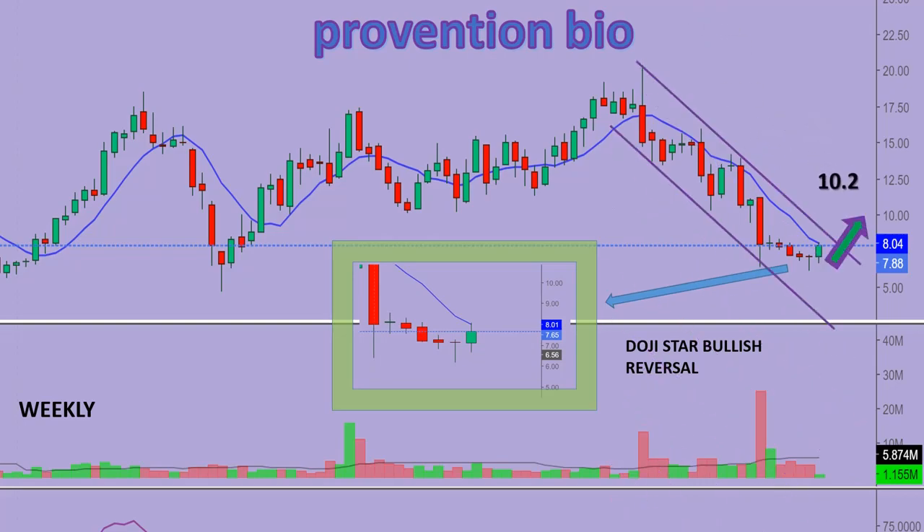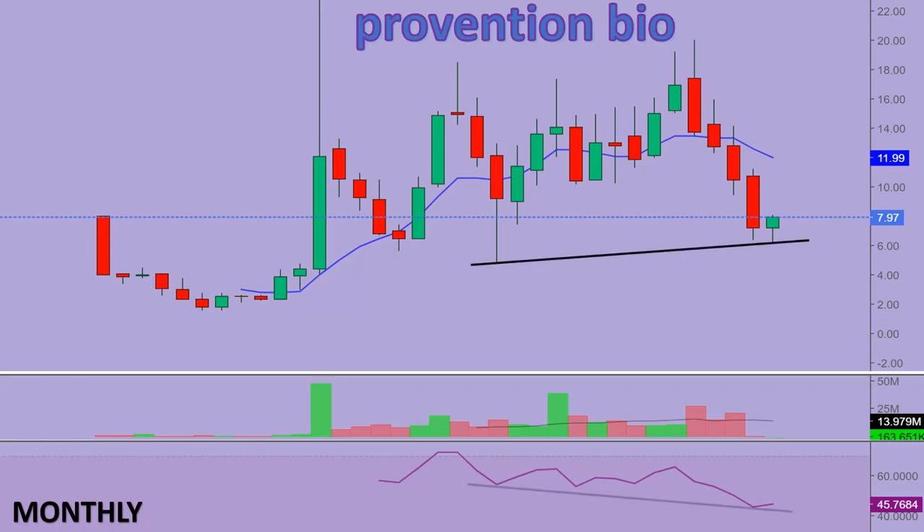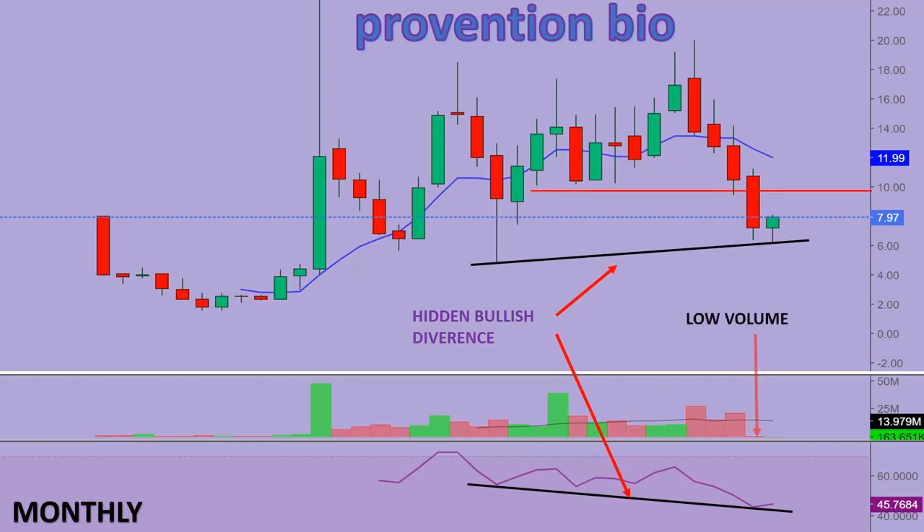Finally, coming to the monthly time frame: following the trend support, the stock is also showing a hidden bullish divergence setup, which can help the stock to break the resistance at the $10-plus mark. Also a point to note is a huge decrease in volume in spite of a steep fall in price in the previous month, which is showing signs that bears are weakening or possibly losing interest.